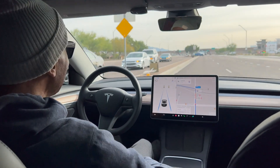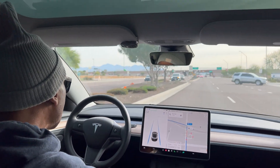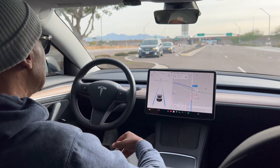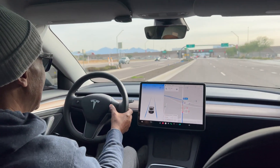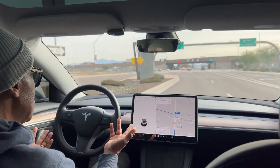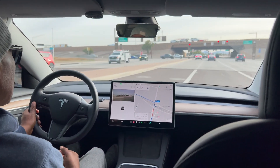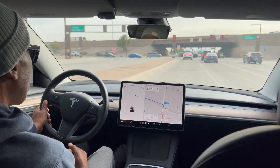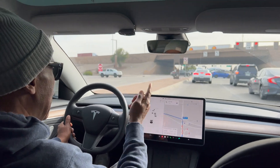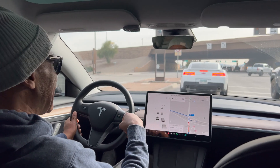When I first used Autopilot, believe me, I was afraid to even do something like this. But now I have so much confidence in it — it's pretty cool. I'm going to put my foot on the brake and come over here, and then we're about to go on the highway. I'm going to show you some really cool features about it in two seconds.